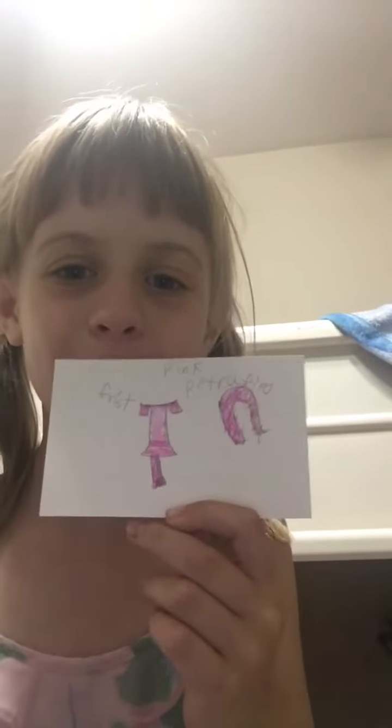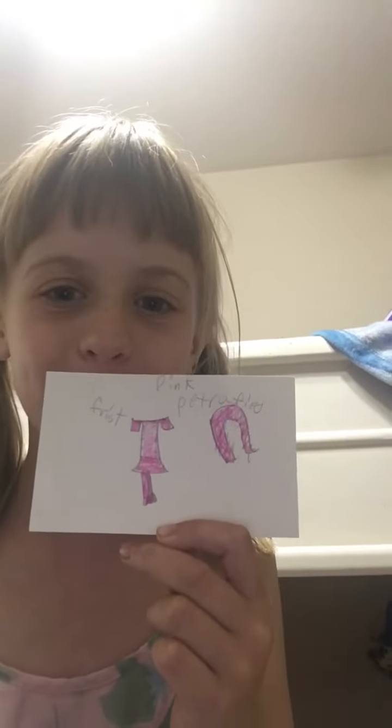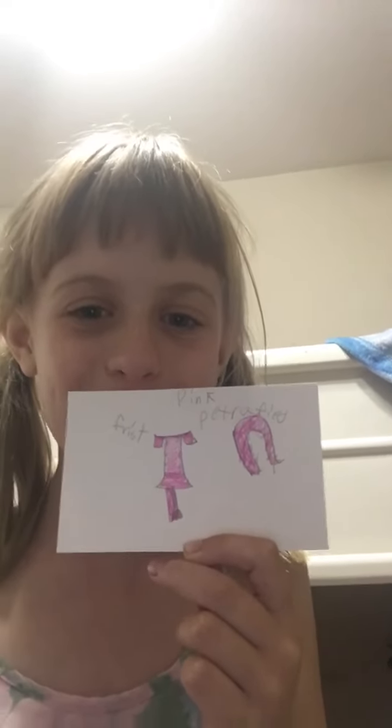Okay, so this is Pink Petrified. It might look backwards to you because it looks backwards to me — I'm basically looking in a mirror. This is a pink little scarf, just so you know everything's pink. And there's this no-sleeve shirt — well, there are sleeves but they're not over your shoulders, they're over here on your arms.